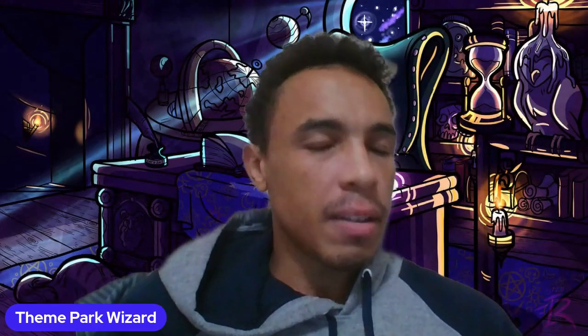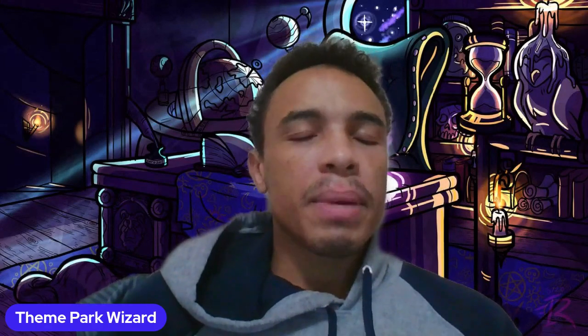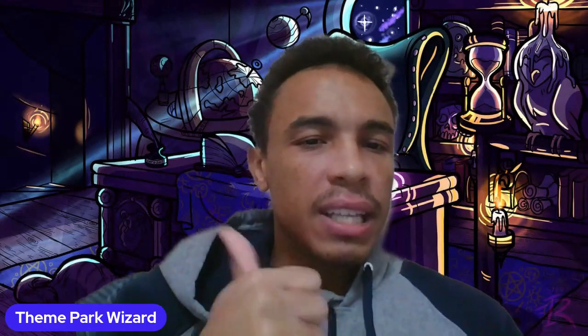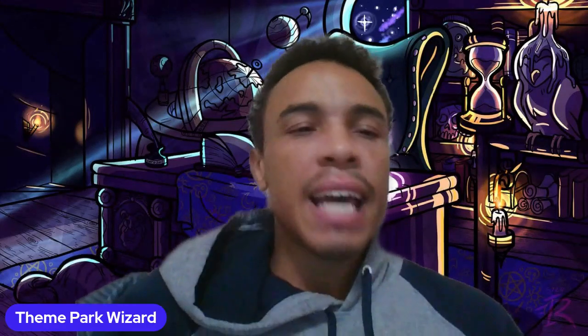Let me know what you guys think in the comments below. Subscribe for more theme park updates and for the breakdown of the new Super Mario Brothers movie trailer coming out later today. Turn on that notification button, press the like button, and as always, have a Fantasmic day.